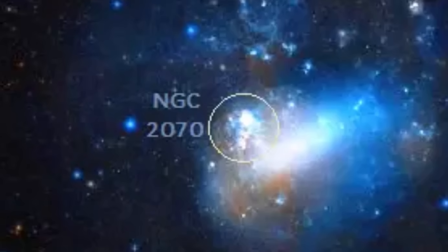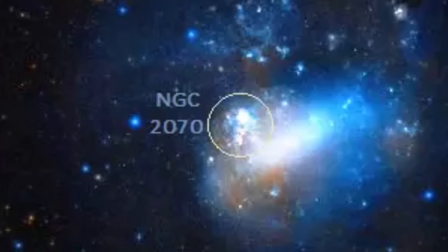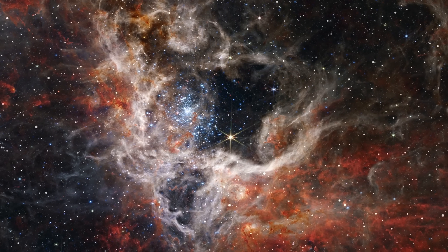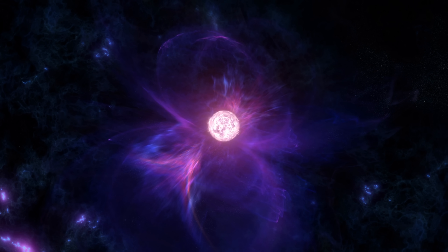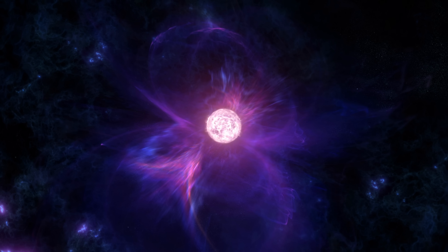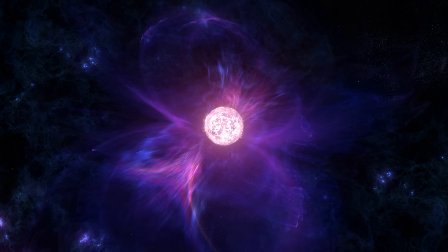Yet then we get stars like this. This is a star located in the Tarantula Nebula, referred to as BAT99-98 — a star with a mass of 226 solar masses, and essentially the most massive known star as of 2025. Exactly how such massive stars form has always been a bit of a mystery, because not a single model we have right now seems to be able to recreate or explain how this is possible.